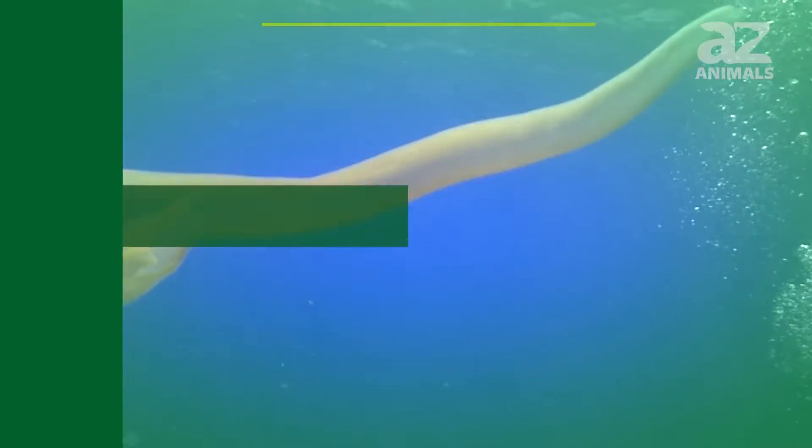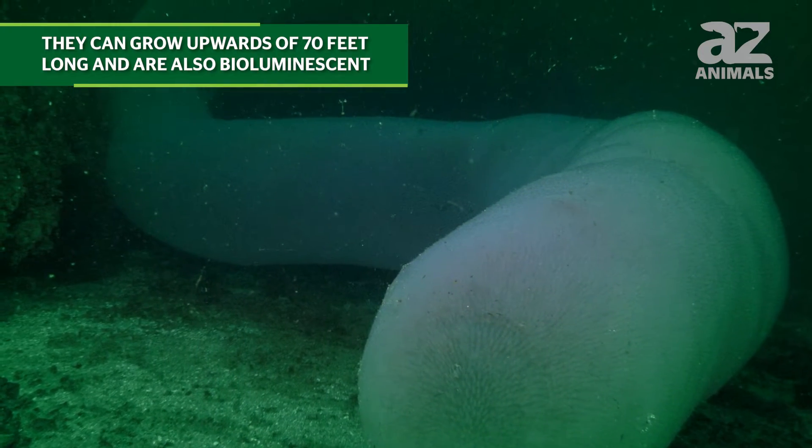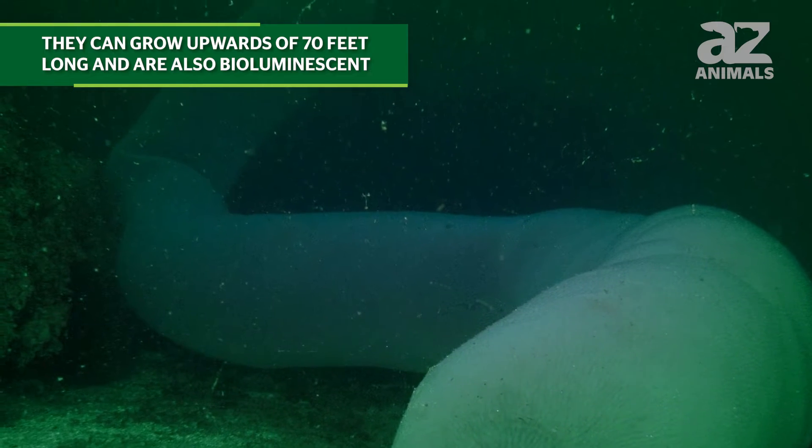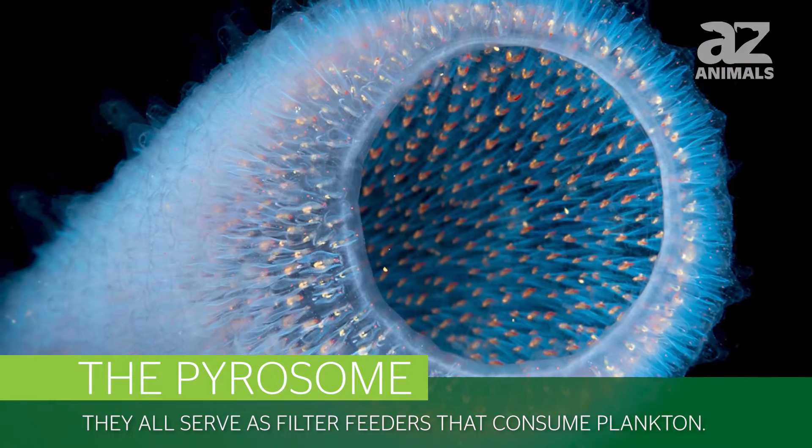The third creature is a pyrosome. This creature is composed of hundreds to thousands of zooids. They can grow upwards of 70 feet long and are also bioluminescent, like the second creature on this list. Every pyrosome is different, but they all serve as filter feeders that consume plankton.